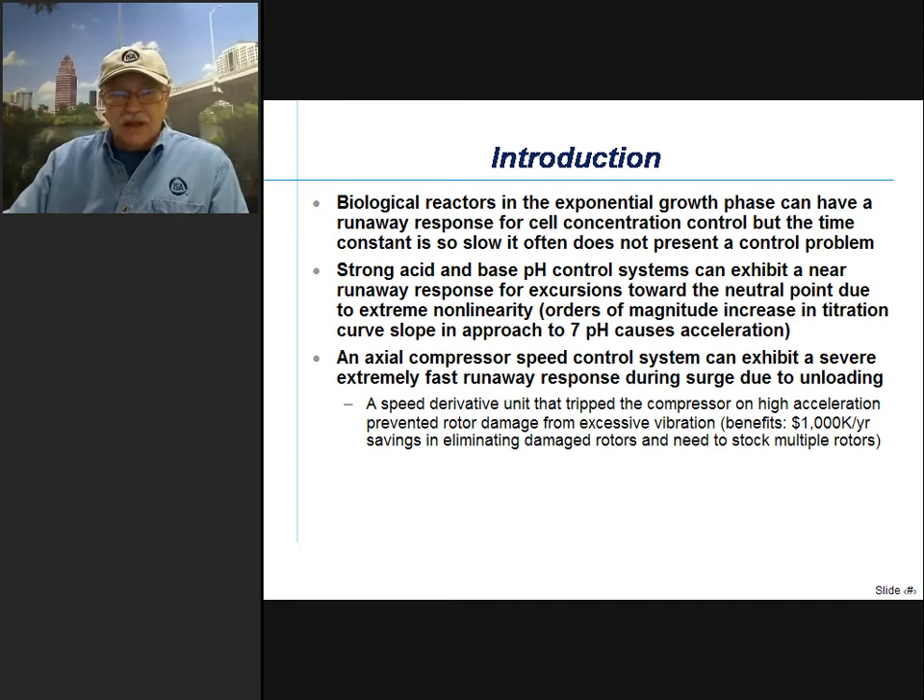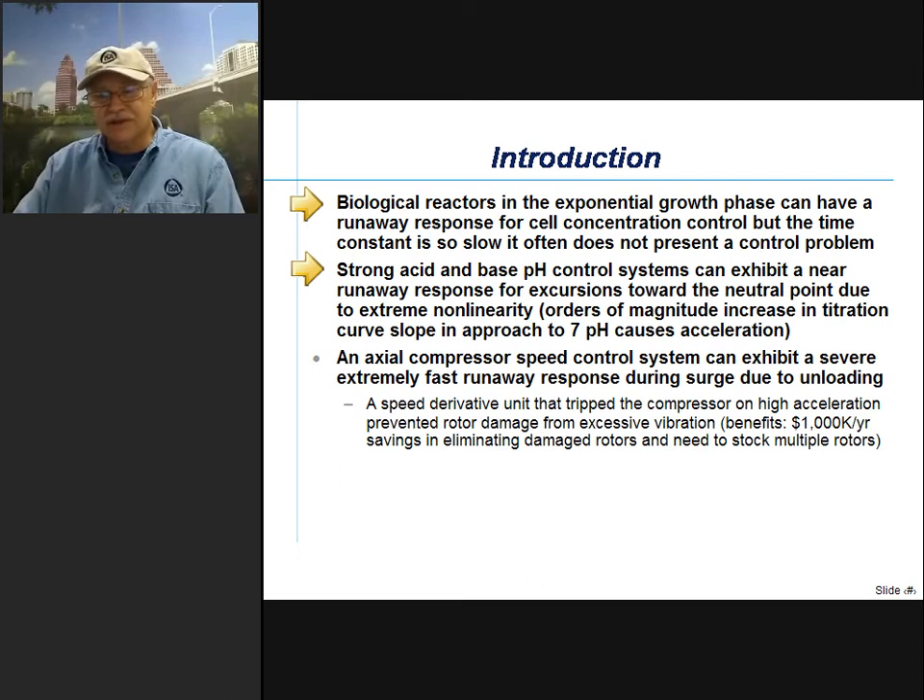There are other examples of runaway processes, but we don't view them as being that common or that difficult. One is biological reactors in the exponential growth phase, which can have a runaway response for cell concentration control. But the time constant is so slow it often does not present a control problem. Strong acid and strong base control systems can exhibit a near runaway response for excursions towards the neutral point due to extreme nonlinearities — orders of magnitude increase in titration curve slope approaching 7 pH causes an acceleration that can look like a runaway to the PID controller.